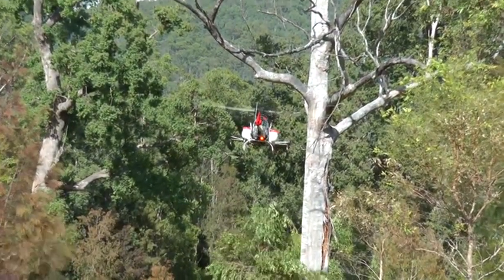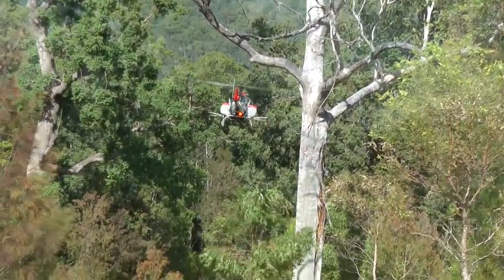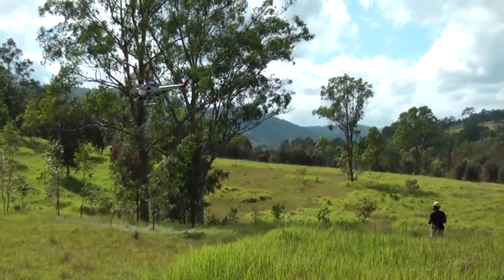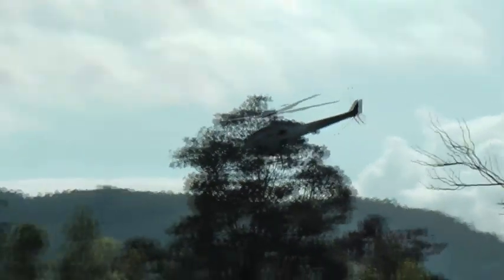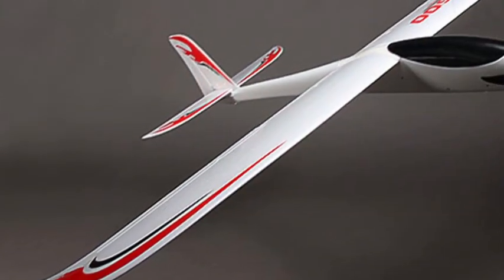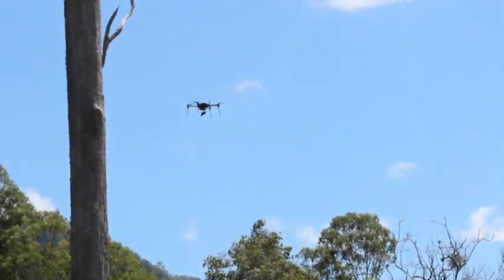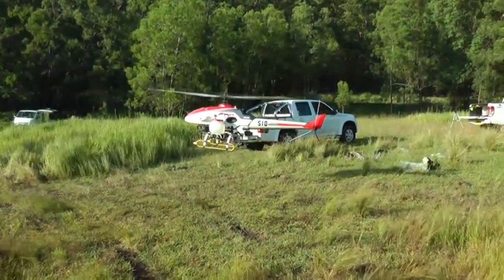Farming technology is constantly evolving and more applications are becoming available. One of the new technologies being trialled and used more overseas — and quickly becoming popular in Australia — is Unmanned Aerial Vehicles, also known as drones. Originating as small, remotely controlled gliders with cameras, this technology has quickly developed into highly powerful, autonomous machines with multiple applications.